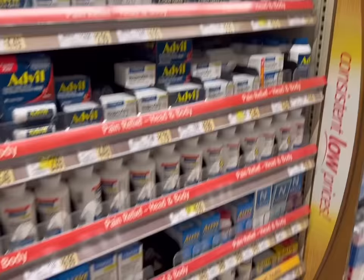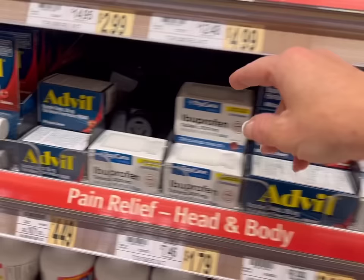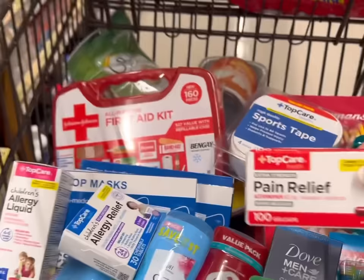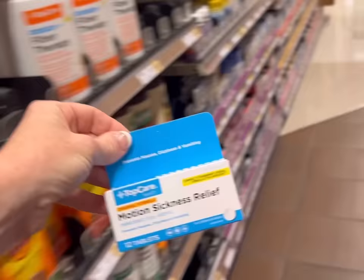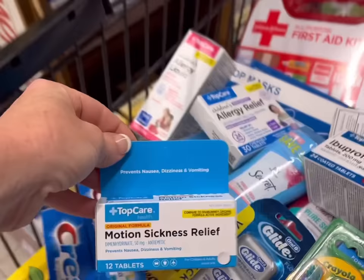I normally have giant family packs of aspirin at home - I don't want to pack that, so I'm going to get some little travel bottles for my purse, just in case for the bigger kids and Josh and I. Ibuprofen and Tylenol. I'm going to get some Dramamine - knock-off Dramamine - just in case. You never know. Some of my kids have never flown before, so better safe than sorry.